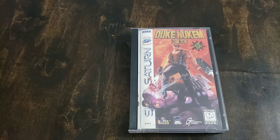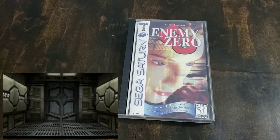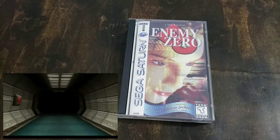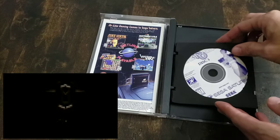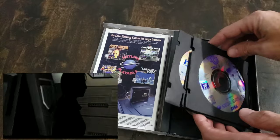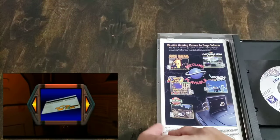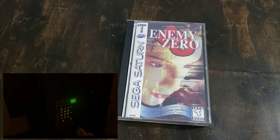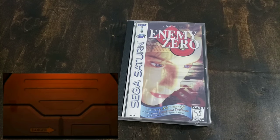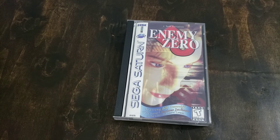Next is Duke Nukem 3D — not a bad port, not a great port. I haven't put as much time in it. I did pick this up at MoGameCon for a great price a few years ago and the price has gone up. Next is Enemy Zero — this game is in the D family. I'm not 100% sure if it's a sequel or a prequel. They call it a strategy RPG, but I don't know if I would call it that. It's definitely not a game I'm in love with — you're basically being chased by something you can't see. I got this for a pretty good price but it's just not one I put much time in.